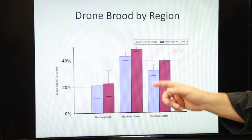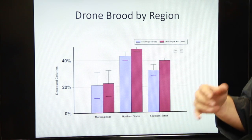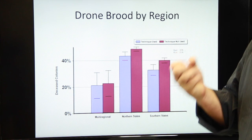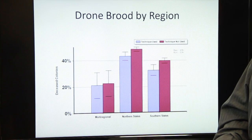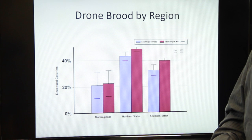Looking at region, both in the northern states and in the southern states drone brood removal seemed to have a positive effect on survivorship, presumably because it lowered varroa mite levels.